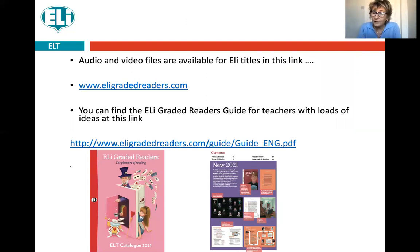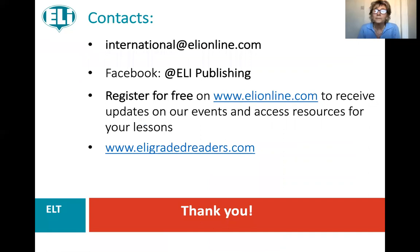I hope you've enjoyed this short video. All the readers I've mentioned are ELIE readers, and this is where you can find the audio and video files for them. Here is the ELIE Graded Readers Guide for Teachers, which not only has the readers but also has ideas for teachers. If you want to get in contact with them, this is where you do it. Thank you very much — I hope you'll be around to ask me some questions in the question and answer session, and otherwise I hope you very much enjoy the conference. Bye!